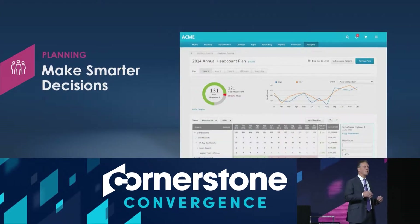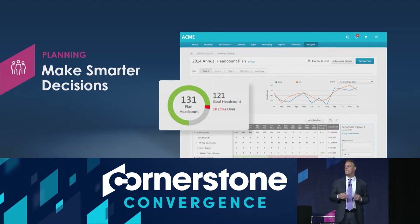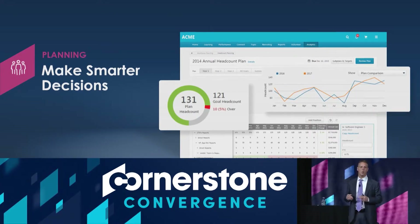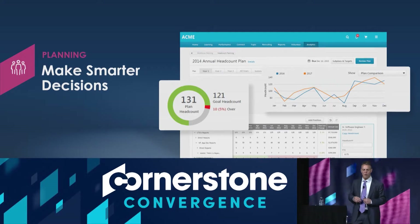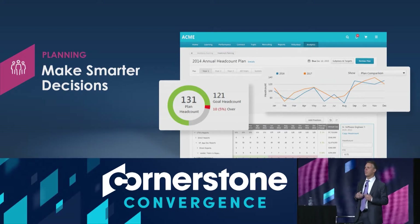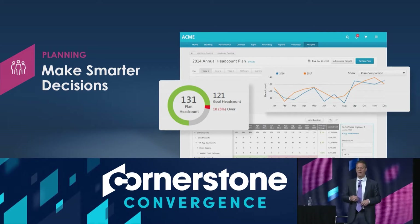It's about workforce planning — being able to use the data to understand what your headcount requirements are in the future. What do you need next year, two years from now, three years from now? How do you tie all that together?